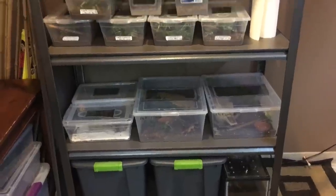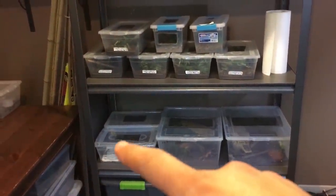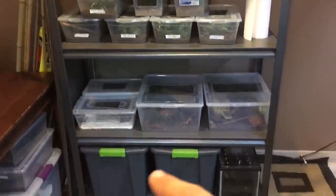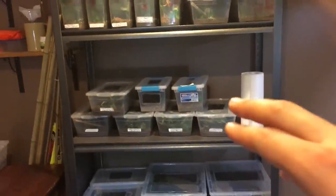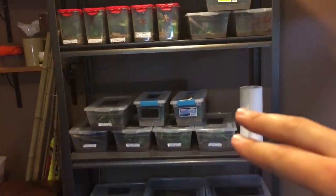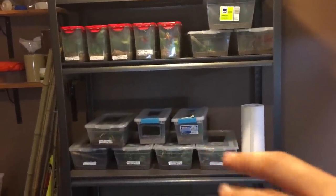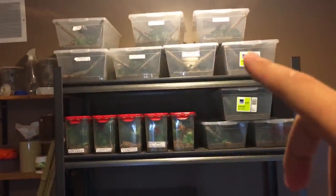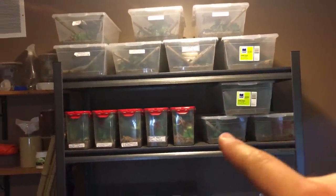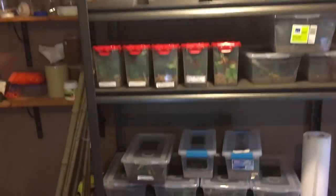Over here we have a rack that holds my panther geckos — the young ones — and some feeders like crickets and such. Up here we have some juvenile grow-outs for Euphantasticus, the satanic leaf tail geckos — future breeders. And up here we have some young juvenile Henkeli's leaf tail geckos and a few rows of baby satanic leaf tails.